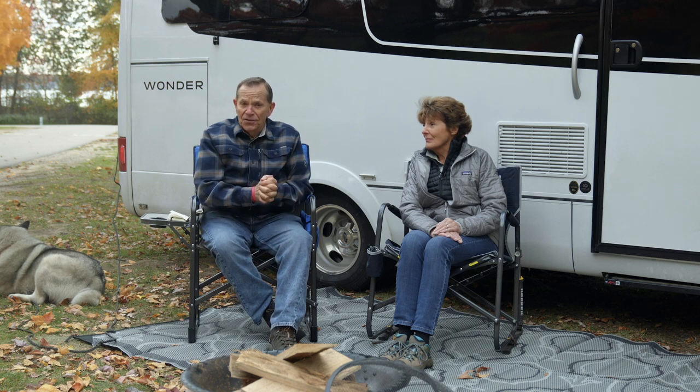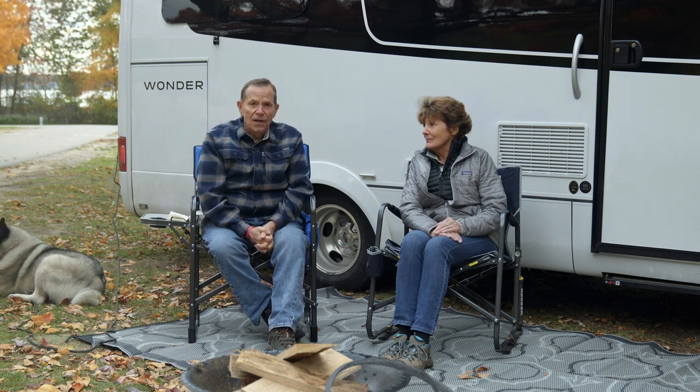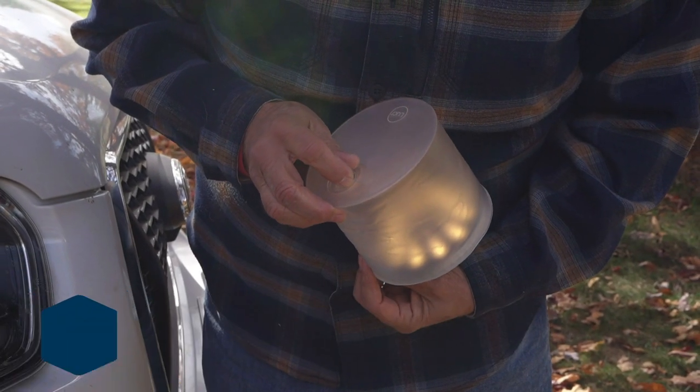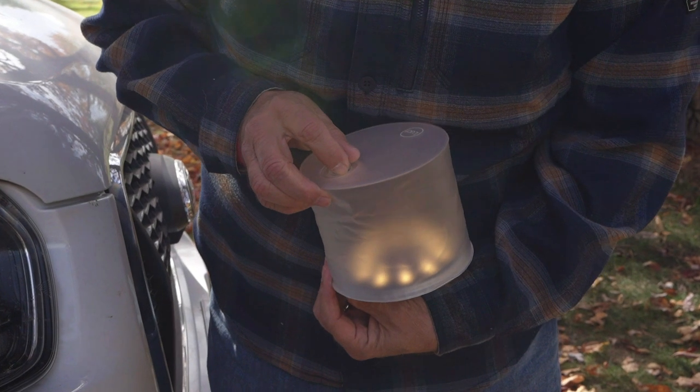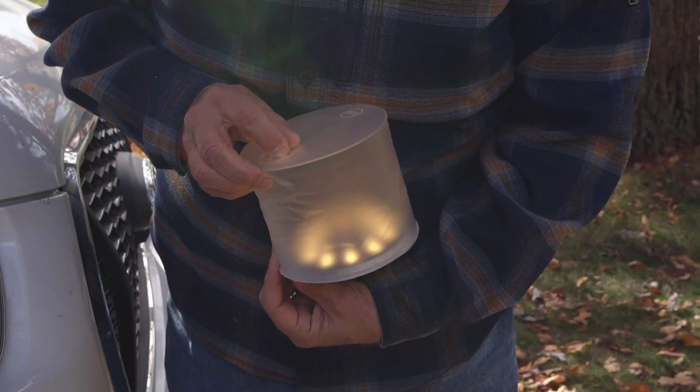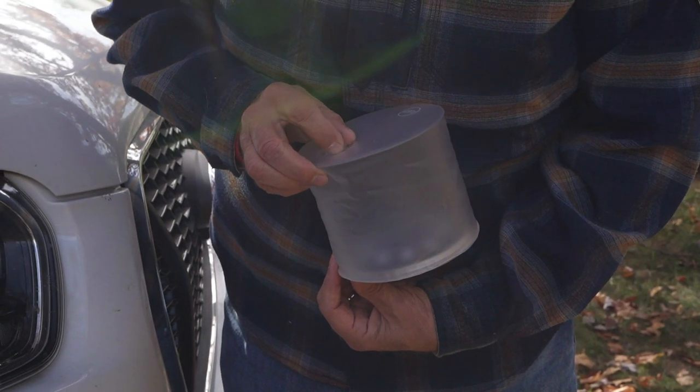Now there are some small things that you can do that will help you with power management too. We like to use a little solar-chargeable lantern called the Lily Lantern. It's like a little balloon — you blow it up, you can hang it, and you can get several hours worth of battery charge with that little lantern.